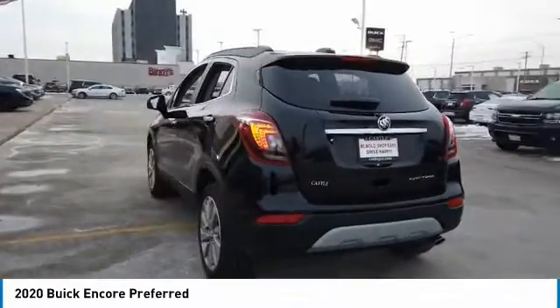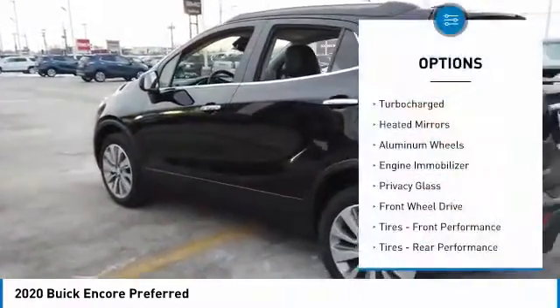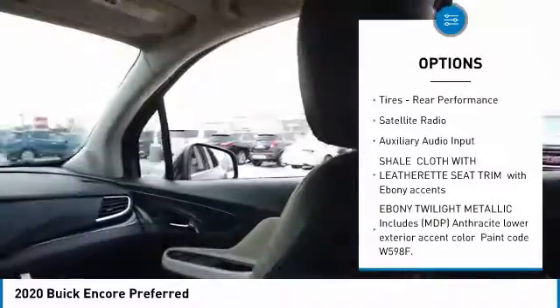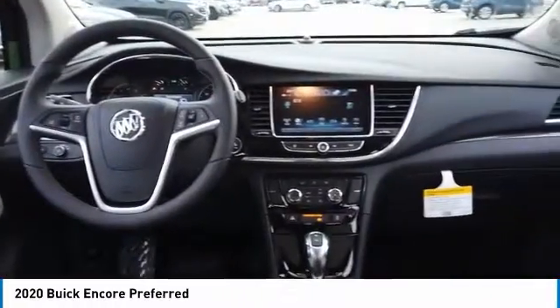Standard features that would make any car owner smile. Here are some of this vehicle's great options: turbocharged, heated mirrors, aluminum wheels, engine immobilizer, privacy glass, FWD, front performance tires, rear performance tires, satellite radio.